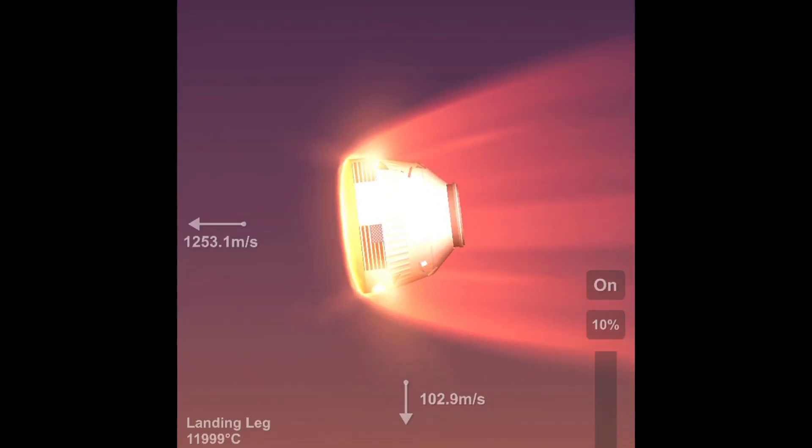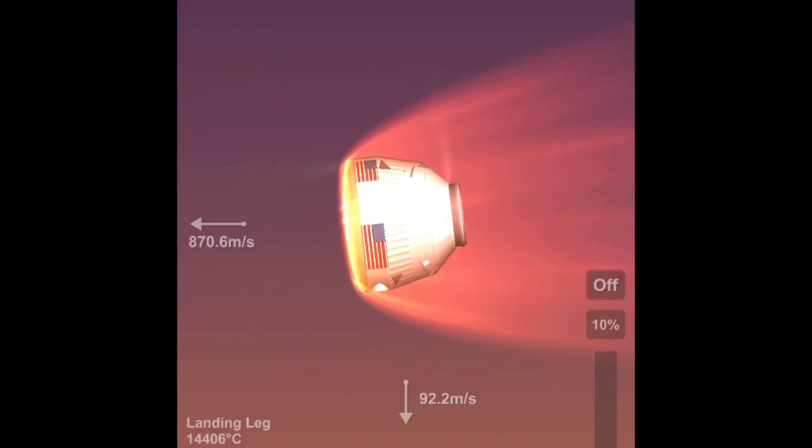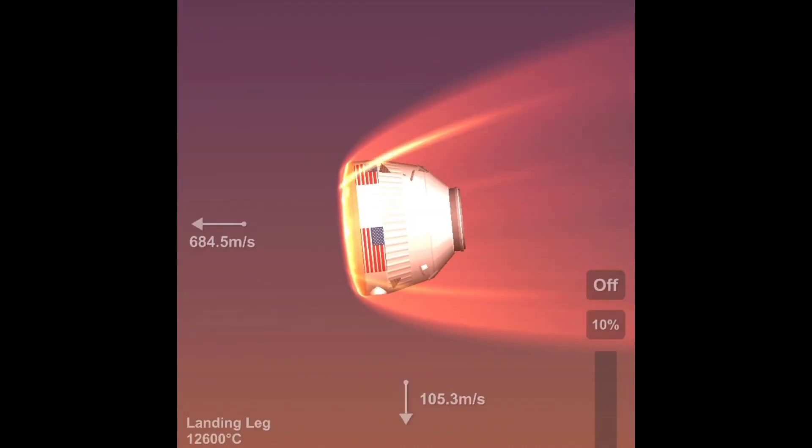If I just stop talking at one point in the commentary, that's probably why. But we're still going to keep going — entering the Titan atmosphere.